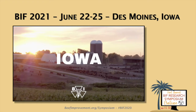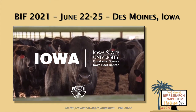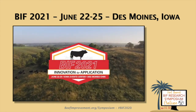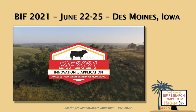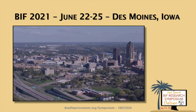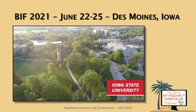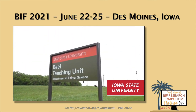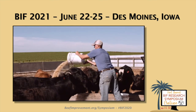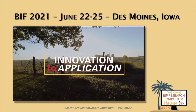The state of Iowa and Iowa State University are proud to host the 2021 Beef Improvement Federation Annual Research Symposium and Convention in downtown Des Moines, with easy access to the airport, hotels, and local restaurants. Iowa State University, just north, offers its research and teaching farms. Join us in Iowa and experience how Iowa provides the beef industry with innovation to application.